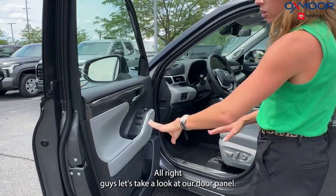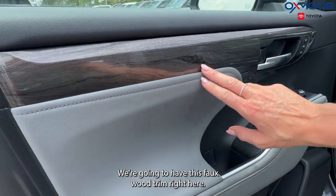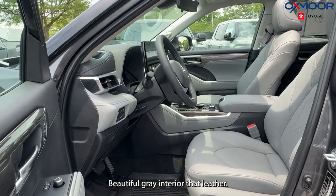Let's take a look at our door panel — this is gorgeous. We're going to have this faux wood trim right here, memory seating, and a beautiful gray leather interior.